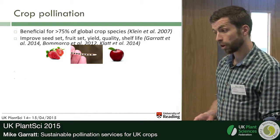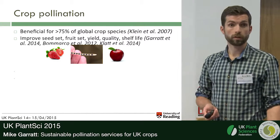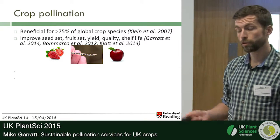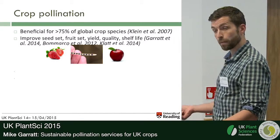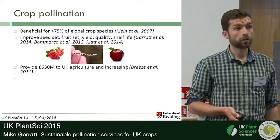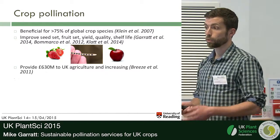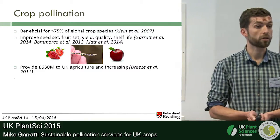Their contribution to crop quality is becoming increasingly well understood as well. For example, increased levels of insect pollination can improve the storability and shelf life of strawberries. The oil content of oilseed rape crops is increased by insect pollination, and some of our research has shown how good levels of insect pollination in apple orchards improves the quality of apples produced. A colleague of mine, Tom Breeze at the University of Reading, estimated the value of this contribution to UK agricultural production at more than £630 million per annum.